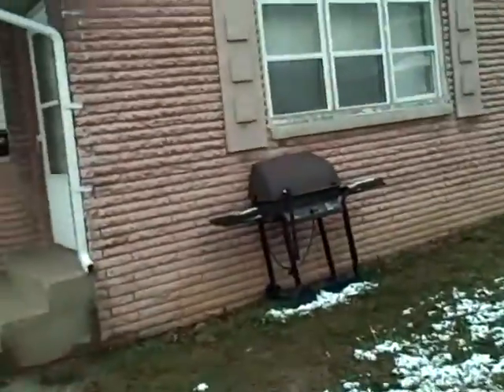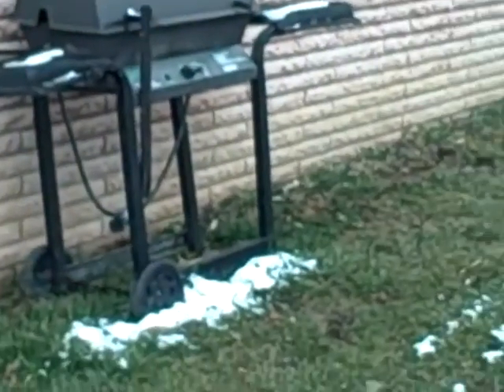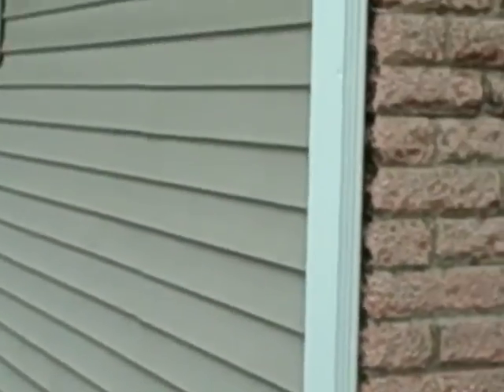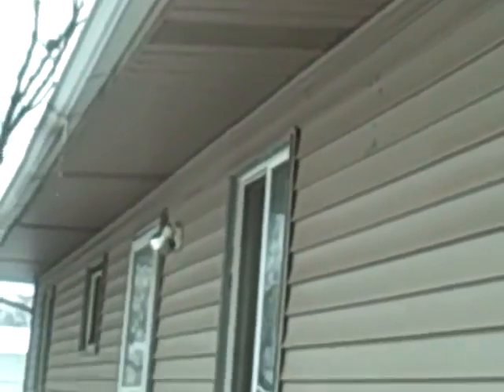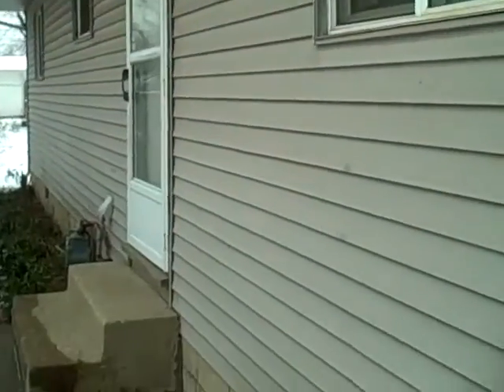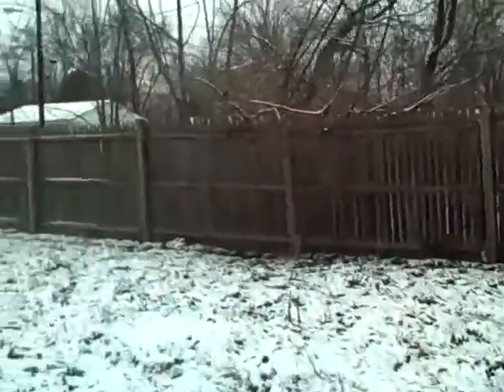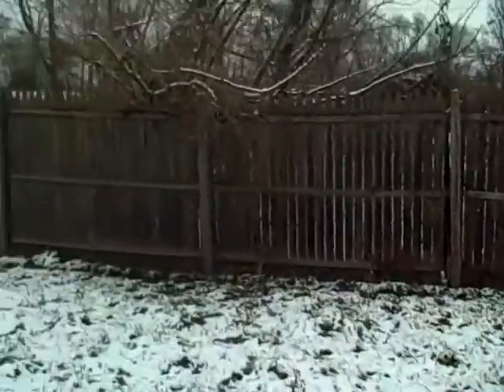The house has stone siding in the front and vinyl on the sides. The roof is four years old and the windows are four years old as well, so we've got a newer roof and windows. We've also got a fenced backyard.